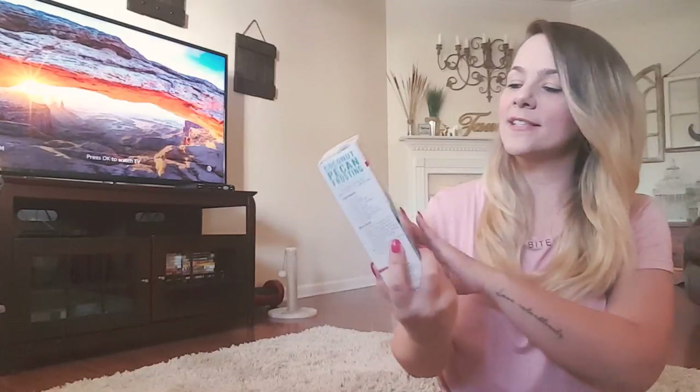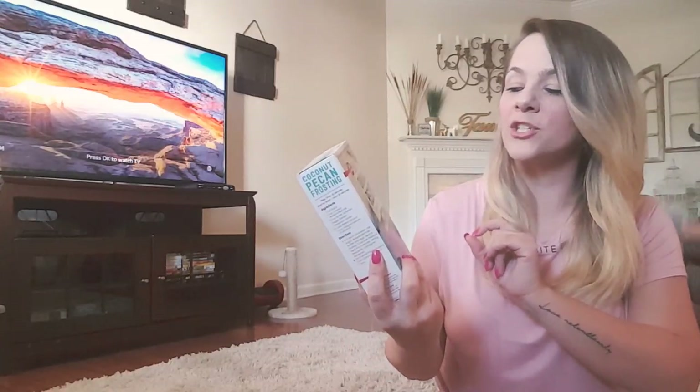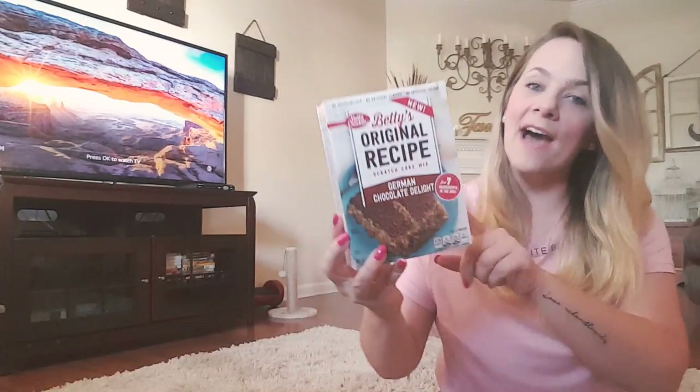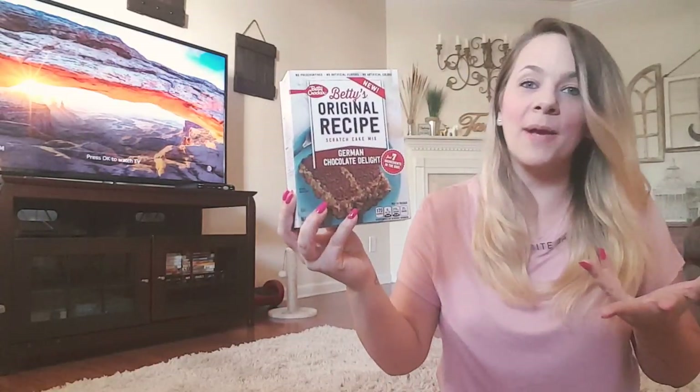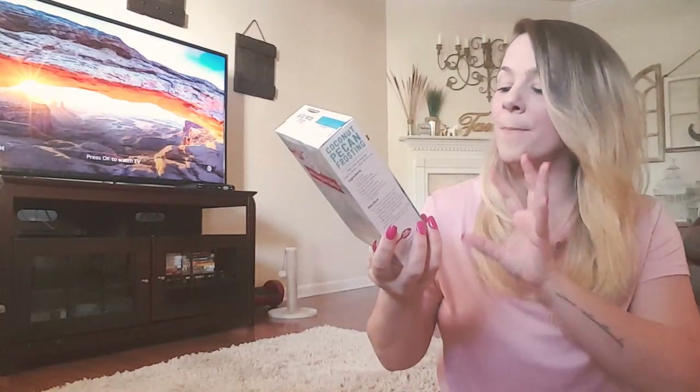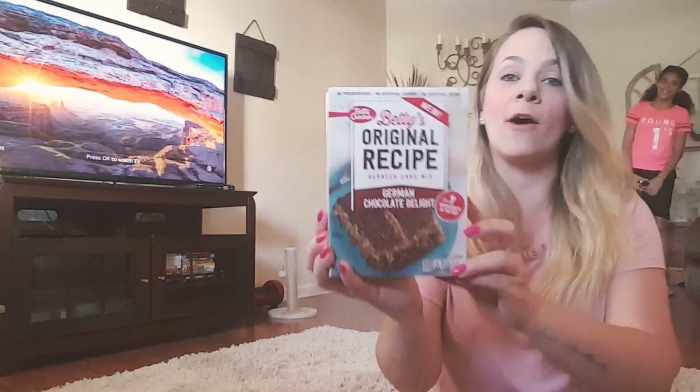The first thing I have is the Betty Crocker Original Recipe from Scratch Cake Mix. This is German chocolate. I have hauled this before and just thought I'd pick up another one — they still had some. This is a big box, a one pound box.